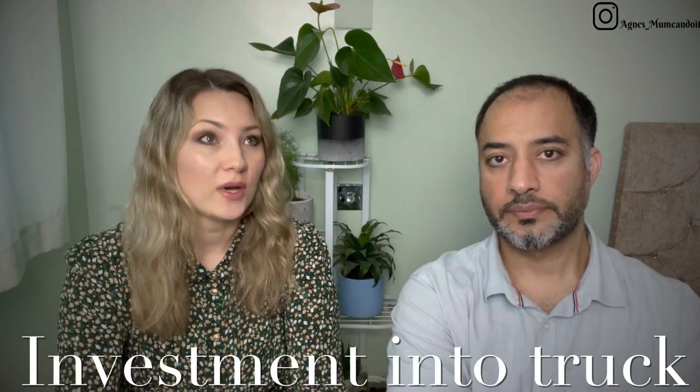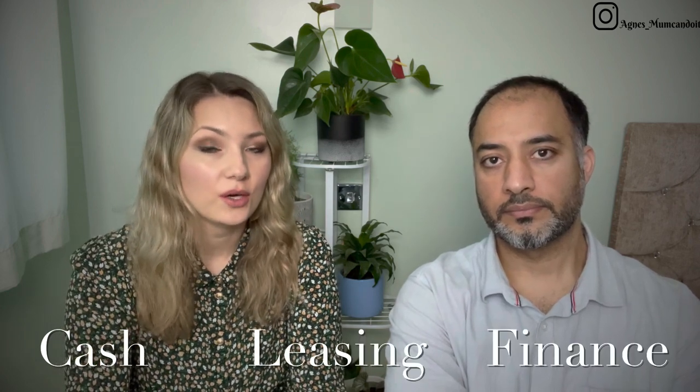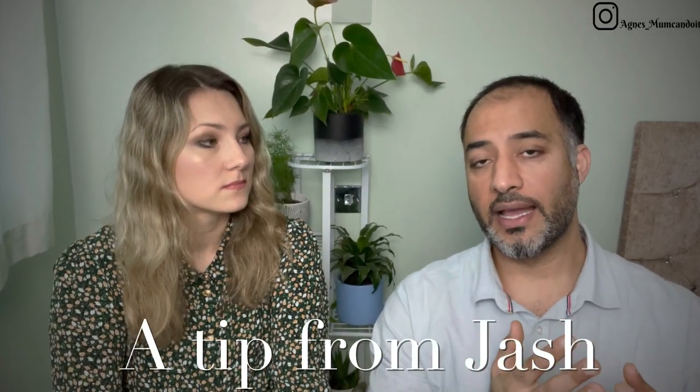There is also the cost of investing in the truck itself. You have three options: you can buy cash upfront — which probably isn't the best idea because everyone needs cash at the start — there is a leasing option, and there is a finance option. You can go for a brand new vehicle or a secondhand vehicle, which is what we went for. We bought a good secondhand vehicle from Volvo. We had to pay a deposit of £18,000 for both trucks and trailers, and then we pay a finance amount every single month. Find your truck, put the deposit in, and while you're waiting for your operating license, your truck is being prepared.